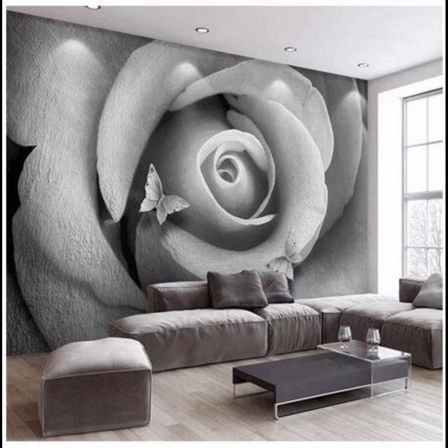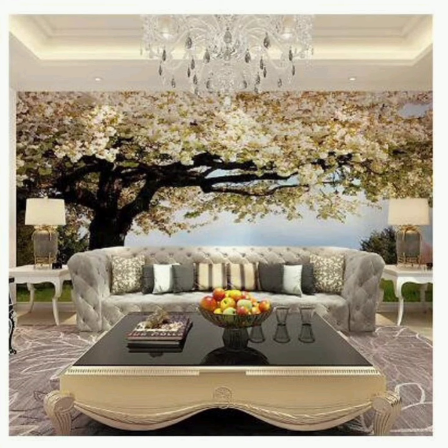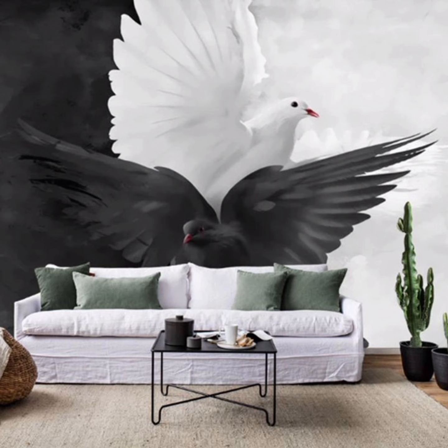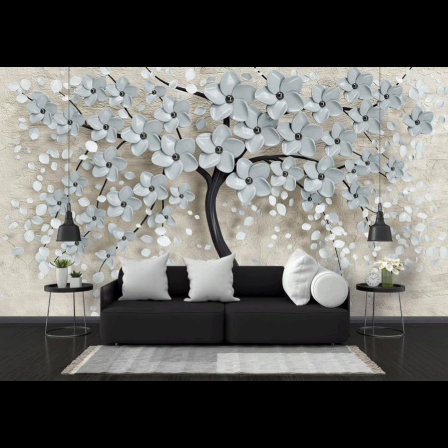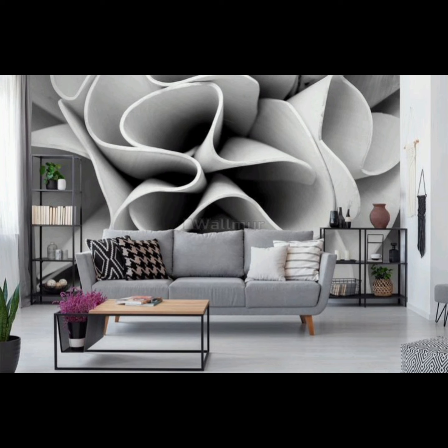For those who crave a more contemporary look, we have got you covered with modern wallpaper trends. Geometric patterns, sleek metallic accents, and bold abstract designs are gaining popularity, adding a touch of chic minimalism and an artistic flair to your living room. These wallpapers can help create a visually striking focal point or a subtle harmonious backdrop, depending on your preference.